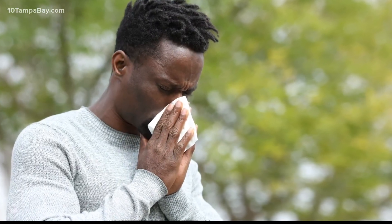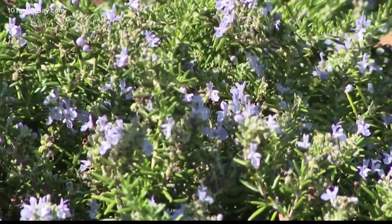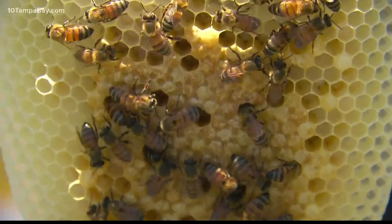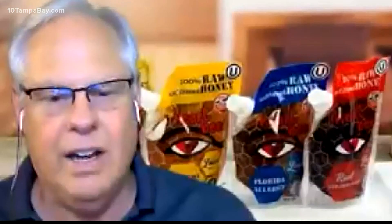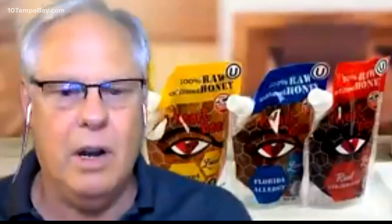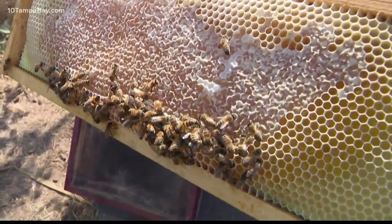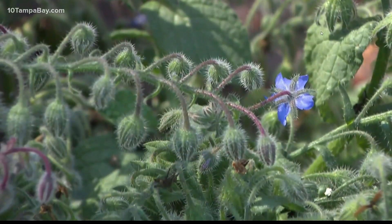There are a ton of ways to treat your symptoms. A lot of people in Florida rave about holistic remedies like allergy blend honeys. A Polk City company called iHeartBees makes one with all native Florida pollens they say is a huge hit. All of the seasons — spring, summer, and fall — are put into one product called allergy blend. So when you eat their honey on a daily basis, you will be getting the pollen from basically the entire year from the entire state.